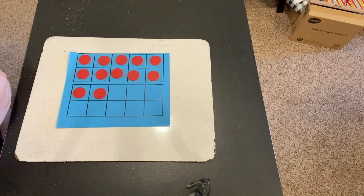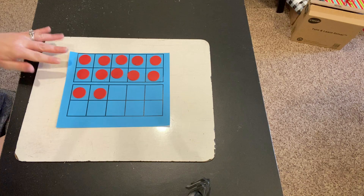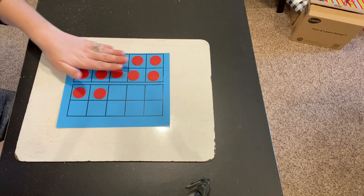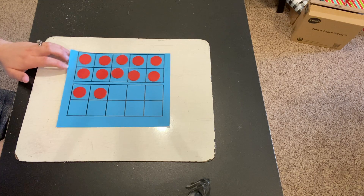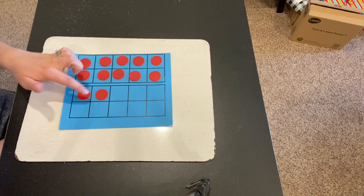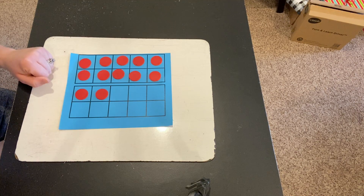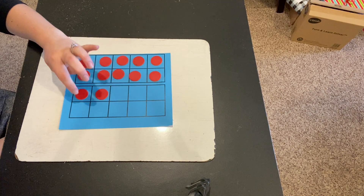Another way you were able to see that this was 12, you may have realized this is a whole 10-frame right here, so this is 10, it's all filled in, and then just add two more to it. So you may have been able to look at this and say 10, 11, 12.